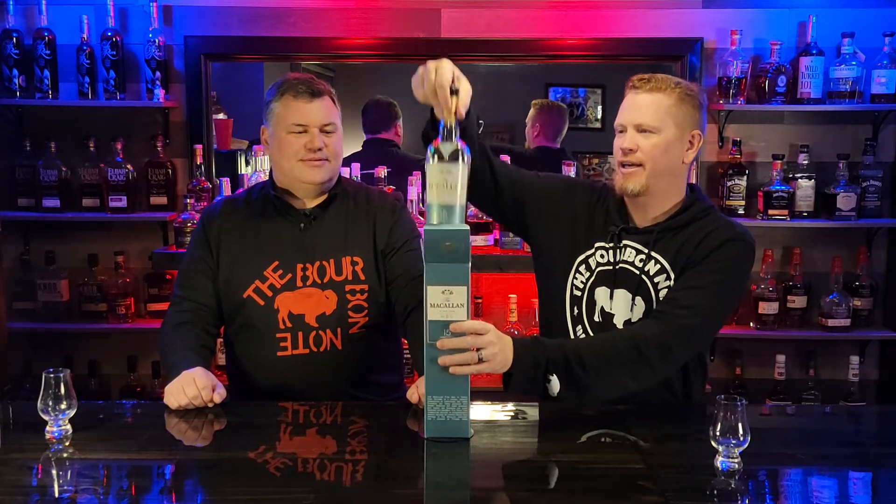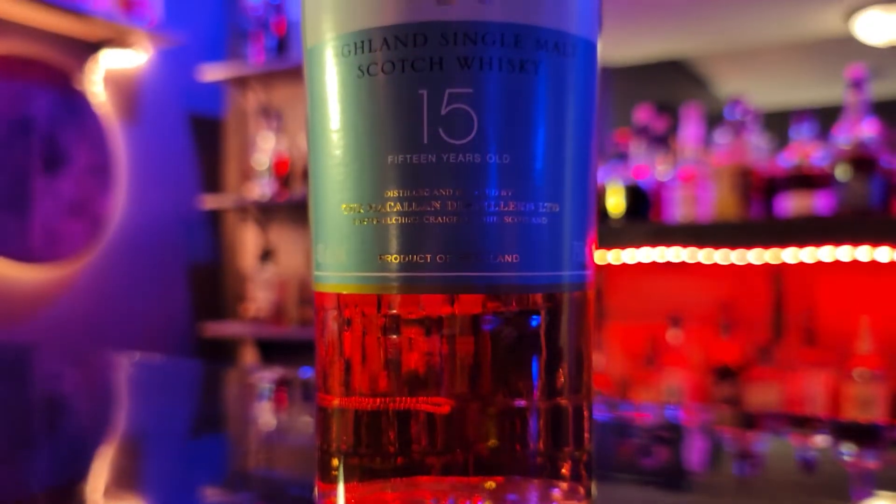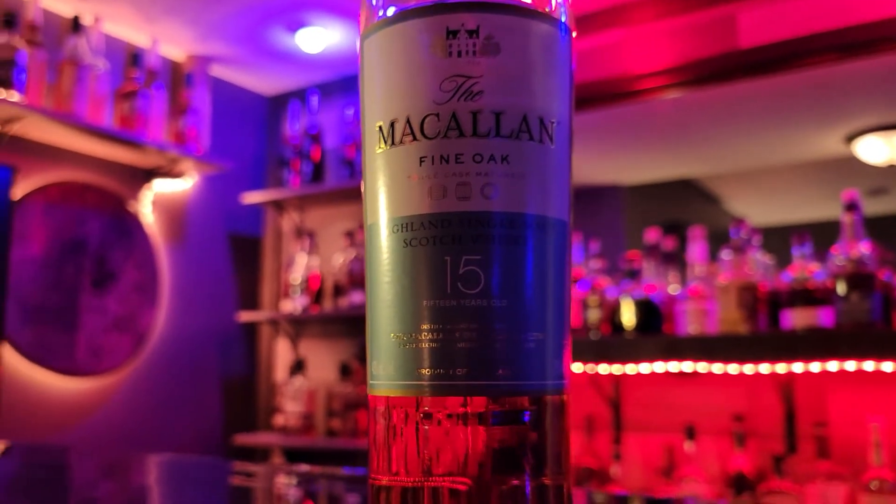Whatever Wednesday is our day of the week where we throw some content out there that is not bourbon-oriented. And that's why instead of using our Monday and Thursday bourbon review slots on other whiskeys, we do Whatever Wednesday so we can explore some other stuff. So what's in the box? It's whiskey. We've got In The Box — this is McAllen 15 Fine Oak. This bottle has been drank from, but this is a triple cask finished single malt Highland Scotch. The casks are European Oak seasoned with sherry, American Oak seasoned with sherry, and American Oak seasoned with bourbon.